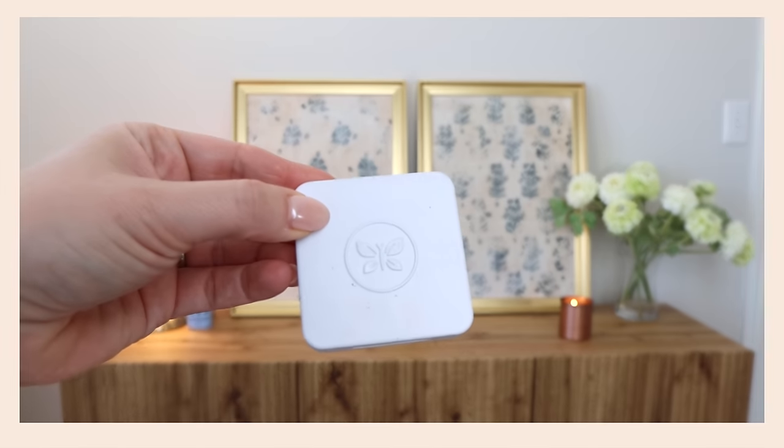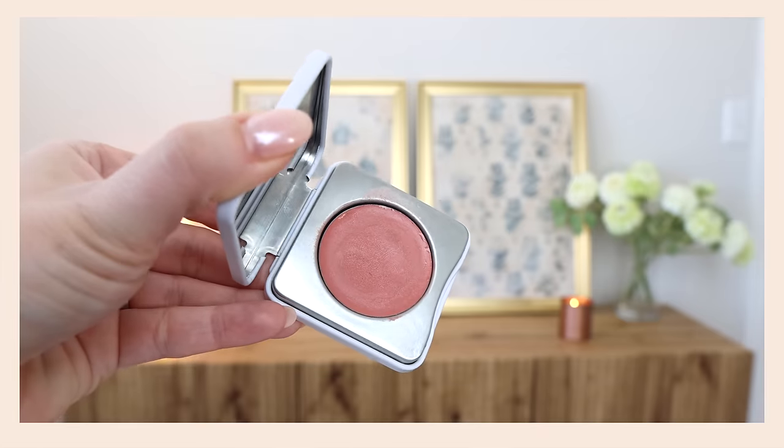I think it looks really pretty — you just have to make it work for you. I forgot I had one of these Makeup Eraser towels — got it a little wet and those swatches came off really easily, even that liquid liner that's hard to get off. For blush I brought the Honest Beauty Cream Blush.